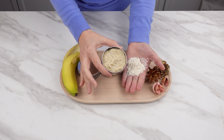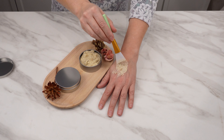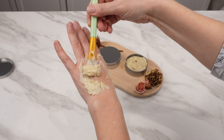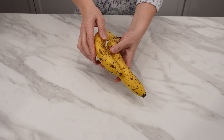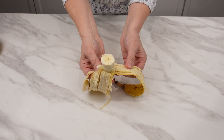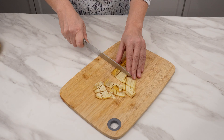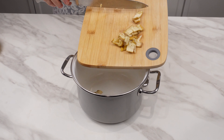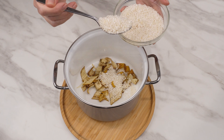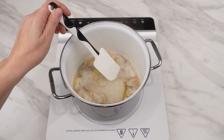Here is an anti-aging mask that will surprise you. It tones and eliminates wrinkles, and your skin becomes silky smooth. To make it, you need the peel of one banana — it has properties that will rejuvenate your skin. Chop it finely and put it in a pot. Add two tablespoons of rice, which prevents premature aging. Pour in 200 milliliters of water and boil it all for 10 minutes.